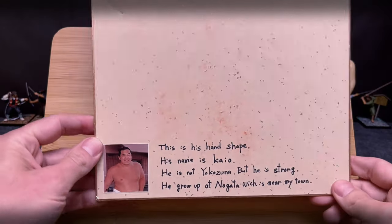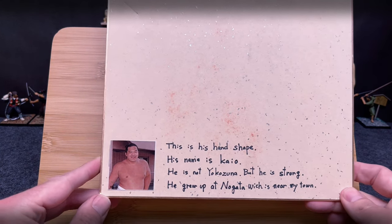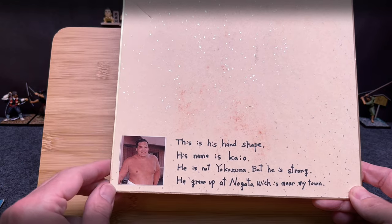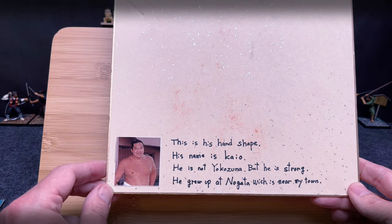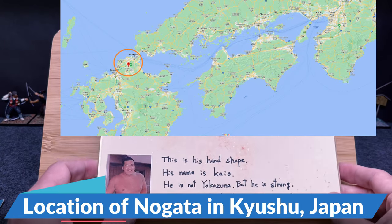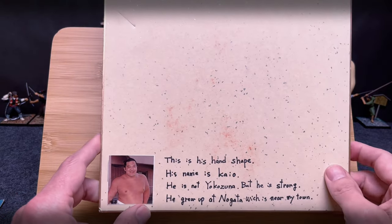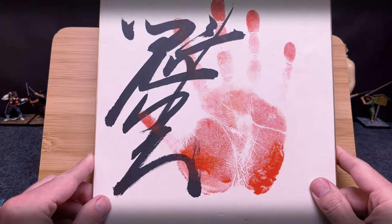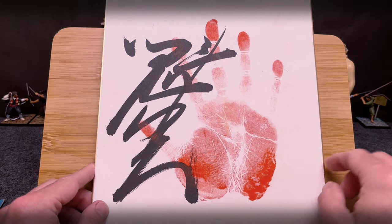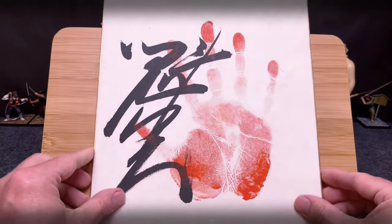Looking on the back, somebody had given this to somebody in the United States as a gift. Here's what it says: 'This is his hand shape. His name is Kayo. He is not Yokozuna but he is strong. He grew up in Nogata which is near my town.' You can also tell that this is an original Teigata — you can see some orange right here, and that's the ink from the previous Teigata that was done. As they set it down and stacked these up, the orange here is a little thicker because it doesn't dry as much, so it transfers to the back of the one placed on top.